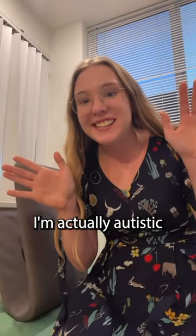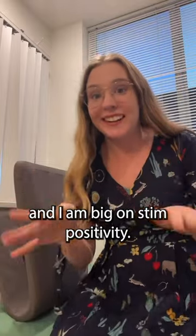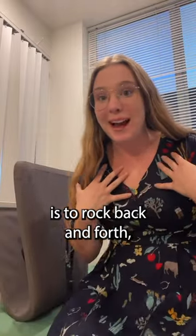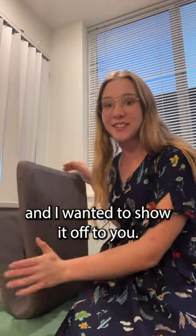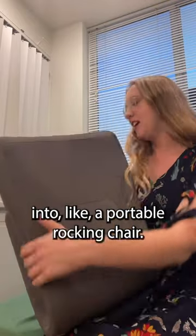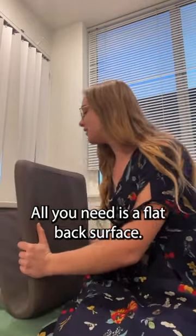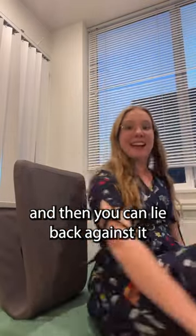Hi guys, I'm Evelyn. I'm actually autistic and I'm big on stim positivity. One of my favorite stims is to rock back and forth. So I got sent this really cool thing and I wanted to show it off to you. This is the Ready Rocker — it makes almost anything into a portable rocking chair. All you need is a flat back surface, like for instance I'm using my bed, and then you can lie back against it and just rock.